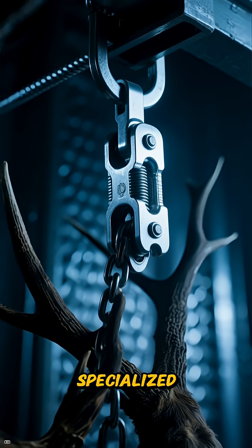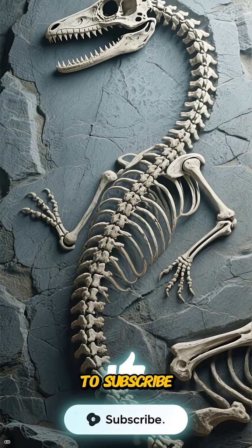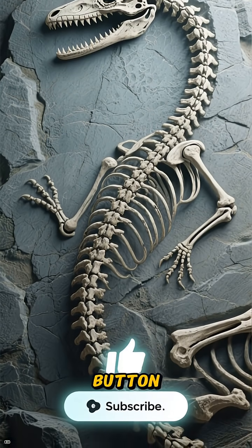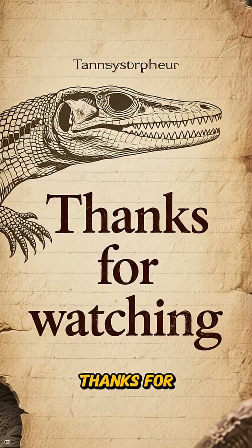It's a breathtaking display of specialized survival. If you enjoyed this look into the Triassic, don't forget to subscribe, hit that like button, and let me know in the comments which prehistoric specialist you want to see next. Thanks for watching.